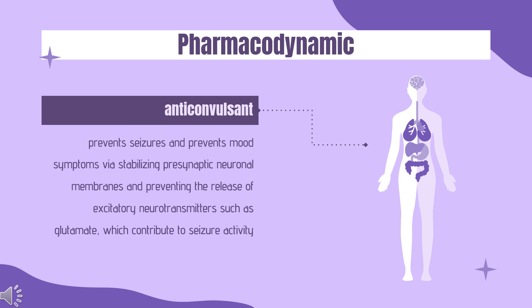Pharmacodynamics: Lamotrigine likely prevents seizures and mood symptoms by stabilizing presynaptic neuronal membranes and preventing the release of excitatory neurotransmitters such as glutamate, which contribute to seizure activity. The metabolite of lamotrigine, 2-N-methylmetabolite, formed by glucuronidation, is reported to cause dose-dependent prolongations of the PR interval, widening of the QRS complex, and at higher doses, complete AV block. Although this harmful metabolite is only found in trace amounts in humans, plasma concentrations may increase in conditions that cause decreased drug glucuronidation, such as liver disease.